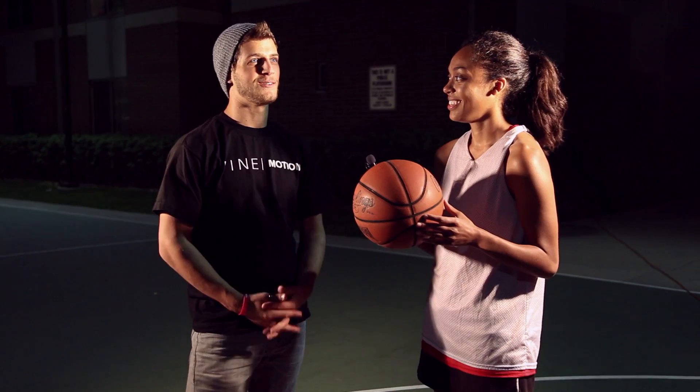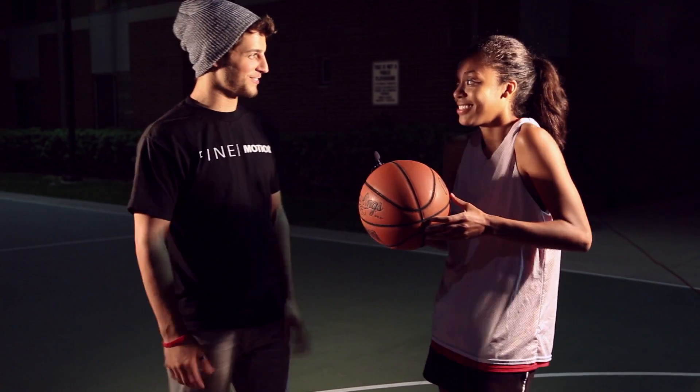Here, you hold the ball. Your turn. Now I'm trying to figure out what to do with my hands too. I don't even know.